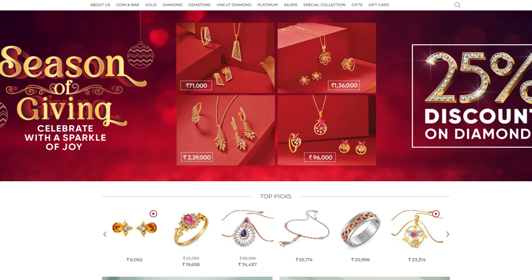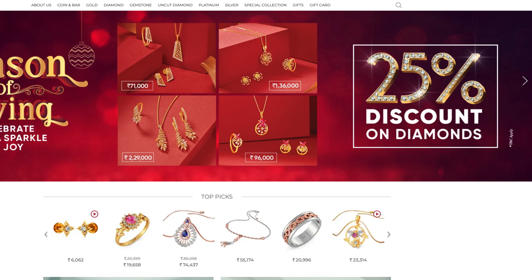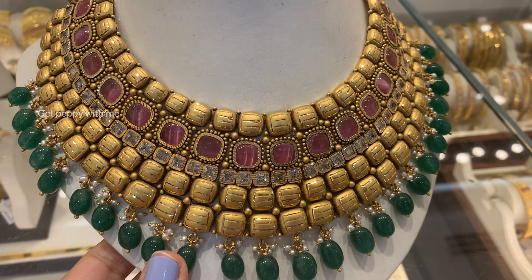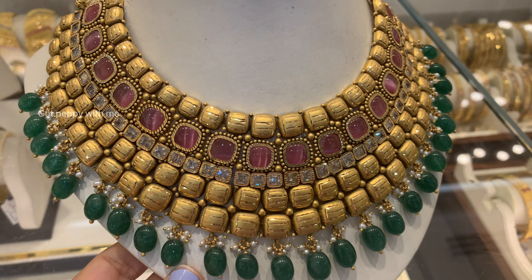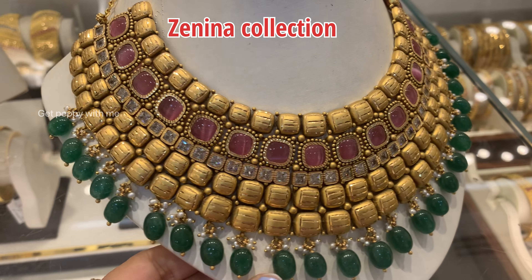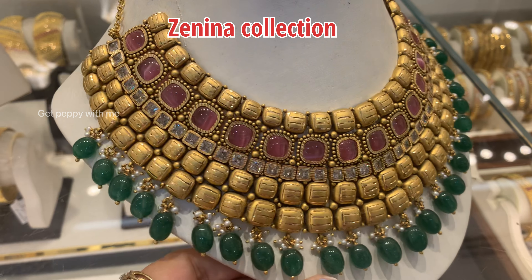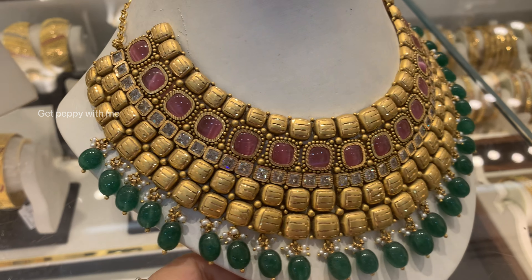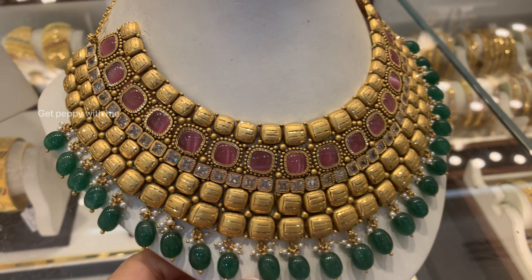Let me start with an interesting news first — currently you're getting 25 percent off on diamond making charges, available only at the store. So if you're planning to buy something this wedding season, Christmas, or New Year, you will be getting 25 percent discount on making charges on diamond jewelry, available only at the store. The making charges on this bridal jewelry is 20 to 25 percent, as these are all from the Zenina, Veda, and Apurva collections of Joyalukkas.